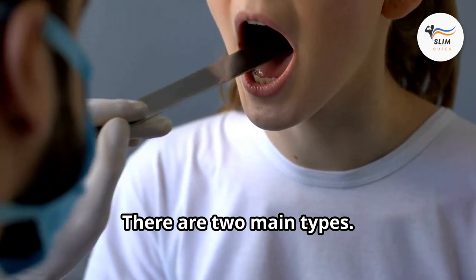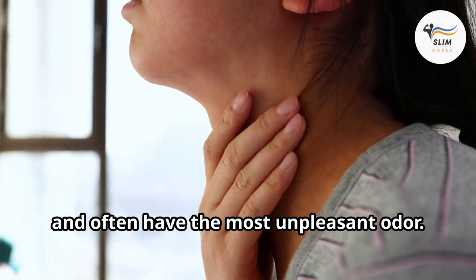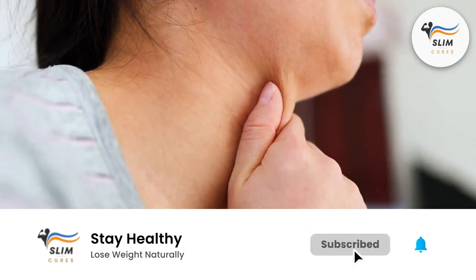There are two main types. Caseous stones: these are larger, have a cottage cheese-like consistency, and often have the most unpleasant odor. Superficial stones: these are smaller and typically cause less discomfort.